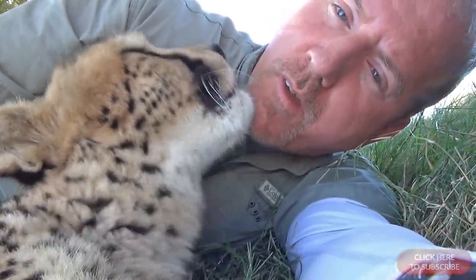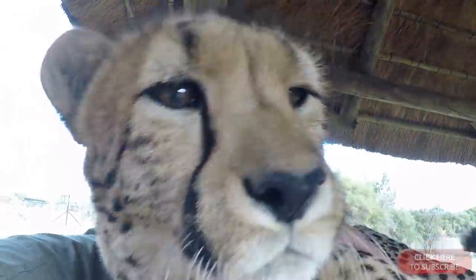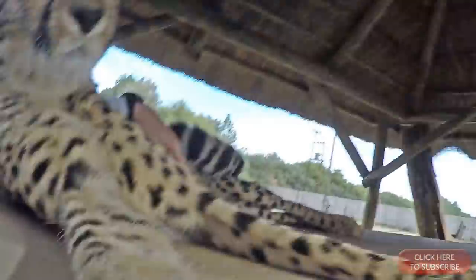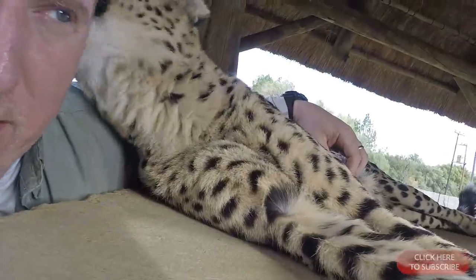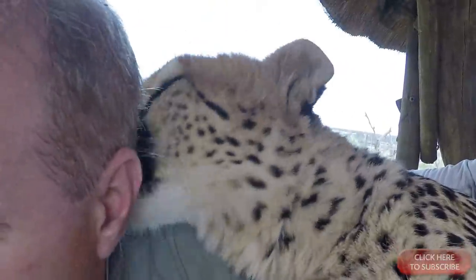I figured my goatee would hurt less than my scalp from their licking. I also had to get them used to the cameras, as I planned on filming it. My scalp can't take a licking — those were bleeding. Cheetahs are fascinated by new things and love toys.